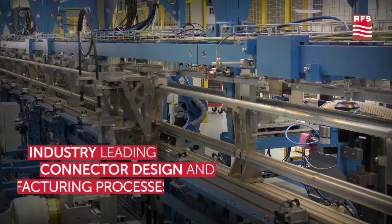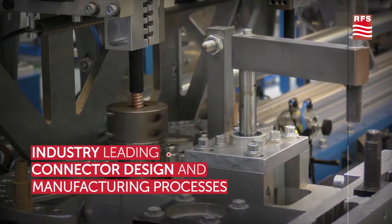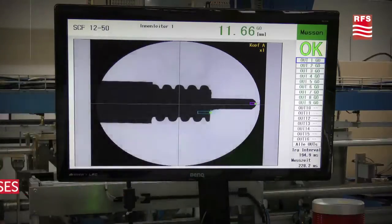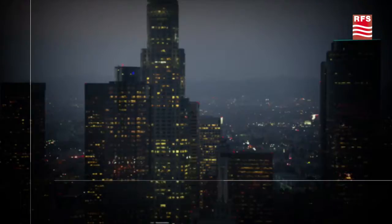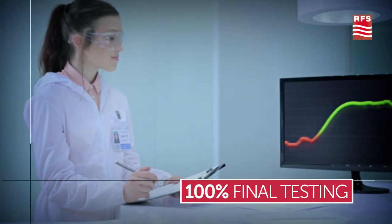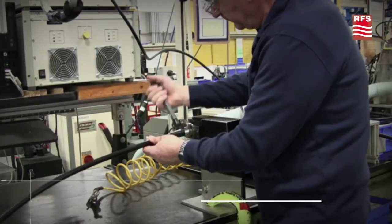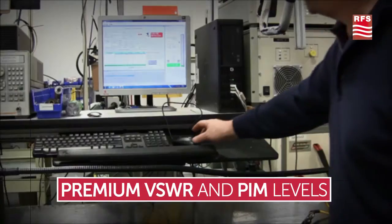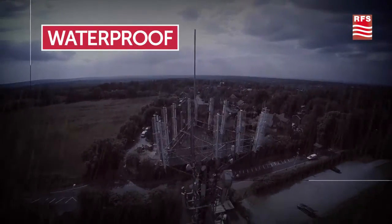RFS jumpers are manufactured with the strictest controlled industrial processes and highest testing standards. RFS jumpers are purpose-built using connector parts soldered onto state-of-the-art foam dielectric coaxial cables. All RFS jumpers go through a comprehensive final testing process and provide superior mechanical and electrical performance.